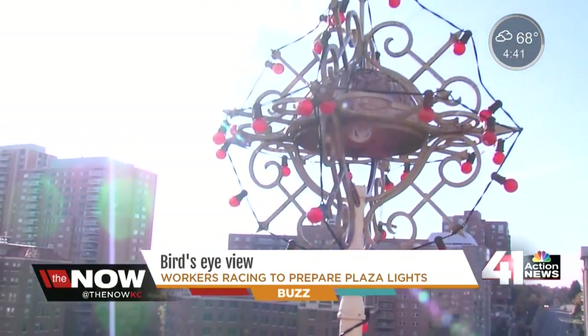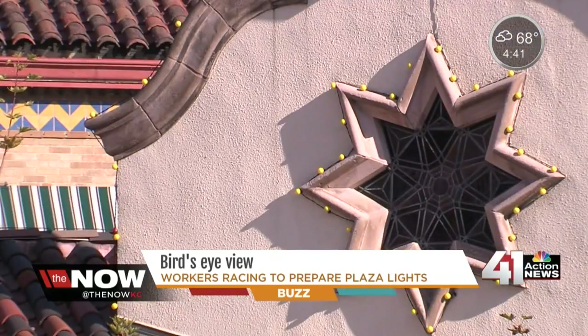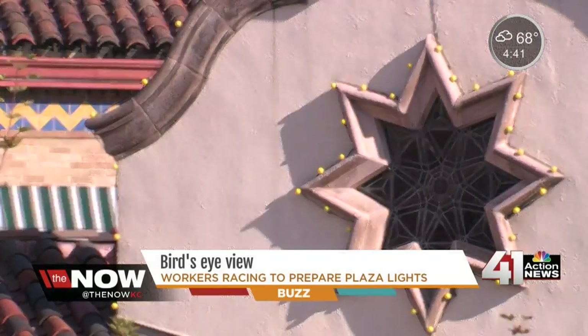The 280,000 bulbs that make up the Plaza lights would stretch 80 miles from end to end. It just started with a stream of lights over a doorway, so we've come a long way.